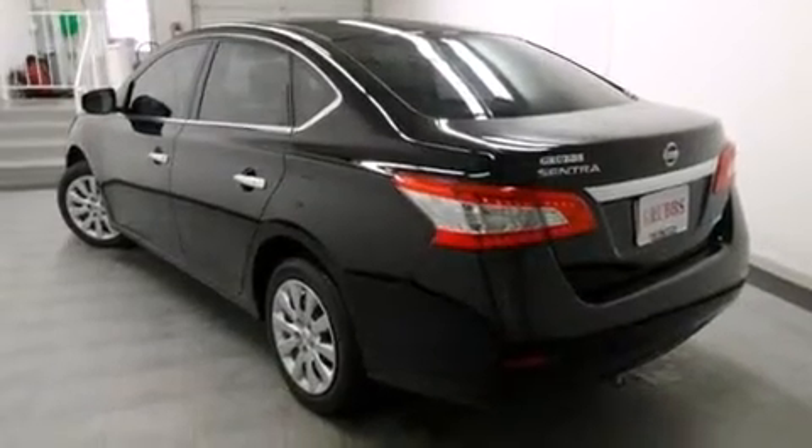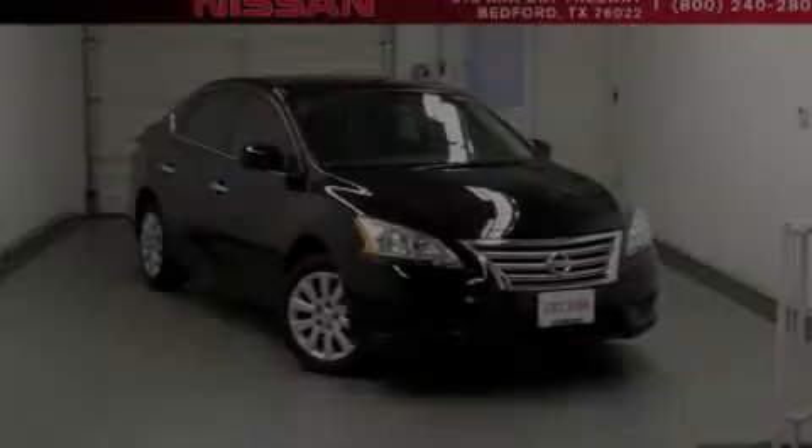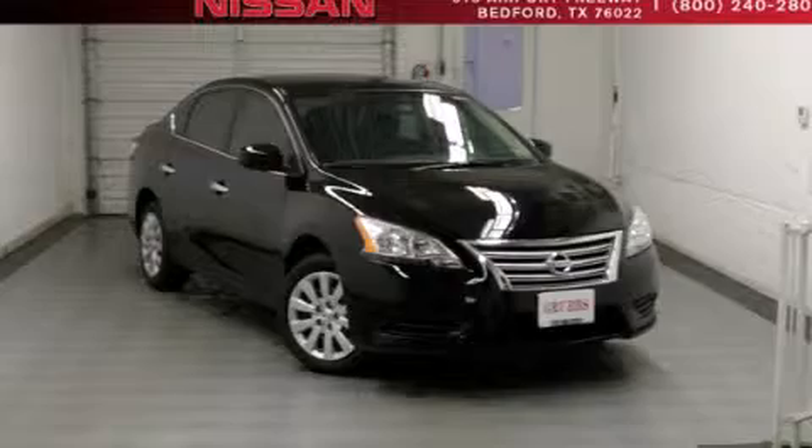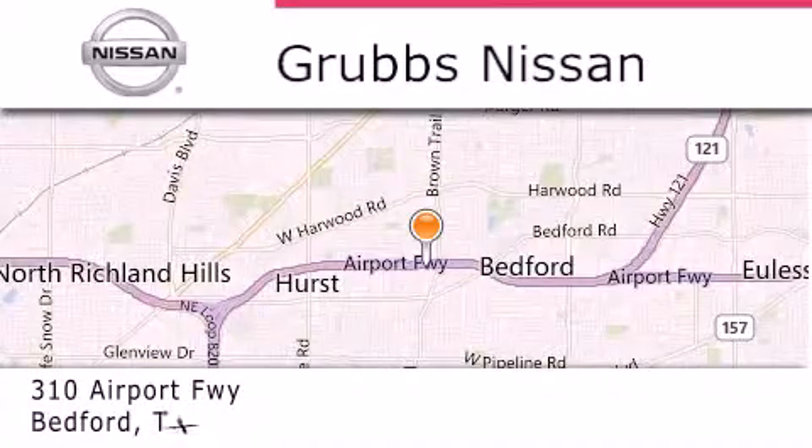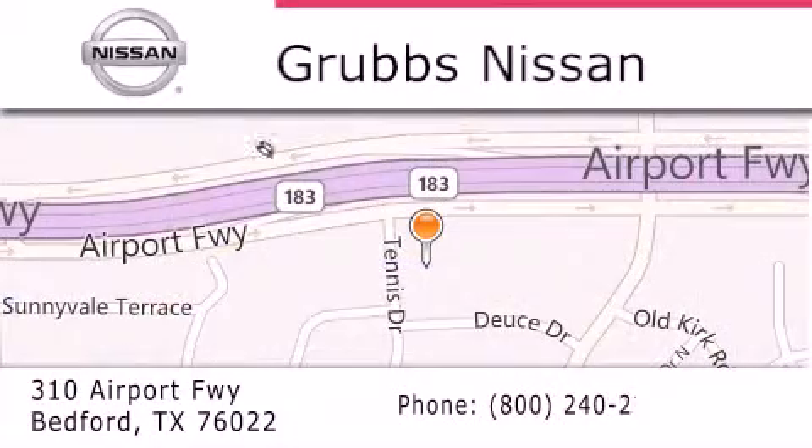This vehicle is sure to sell fast. Call and arrange your test drive today. Thank you for considering Grubbs Nissan for your next luxury vehicle. If you have any questions, please visit our website, give us a call, or stop by our dealership located at 310 Airport Freeway in Bedford. Thank you for listening!